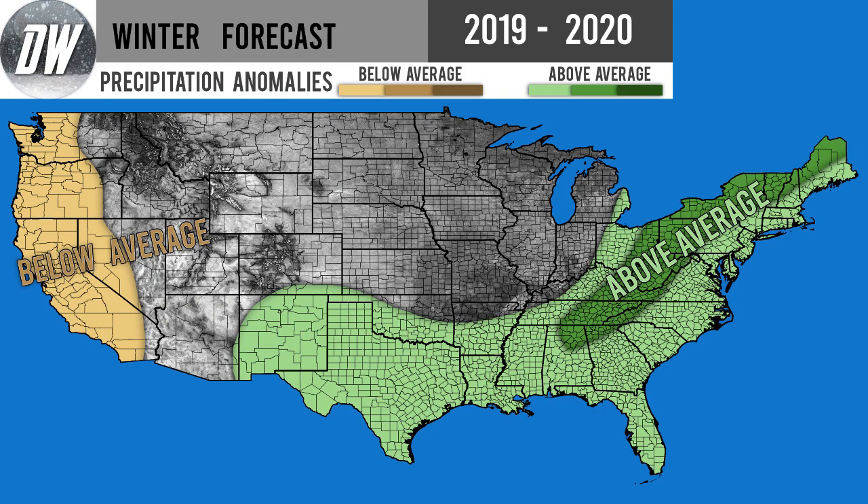Hello guys and welcome to my first preliminary winter forecast for the winter of 2019 to 2020. I'm very excited to present this to you. Before I get started, I would ask that you subscribe if you like weather-related content like this — I'm going to continue to make updates for this winter and forecast snowstorms as we head into it.